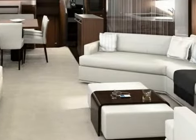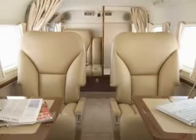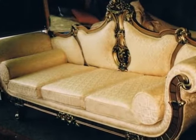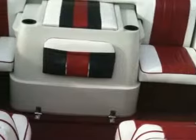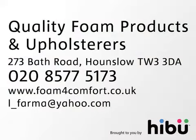All our mattresses and cushions are covered using the softest organic cotton. Check out our gallery page where you can see some examples of what we produce. Want to find out more? Email us or call for details from Quality Foam Products and Upholsterers.